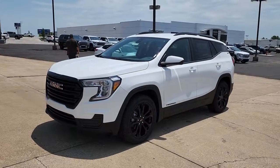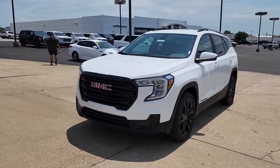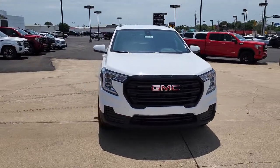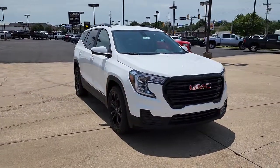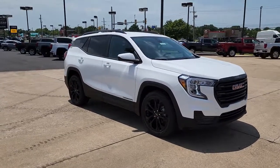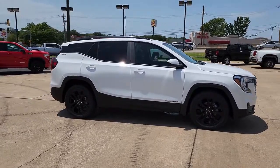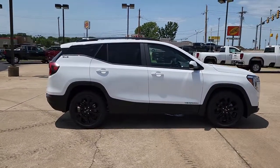Picture yourself in the 2022 GMC Terrain. This vehicle delivers the best of sporty styling and modern efficiency. Confidence comes standard thanks to driver-focused design, state-of-the-art safety features, and a premium feel. The following are some of this vehicle's highlighted options.